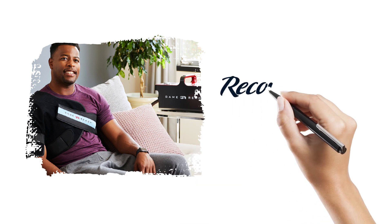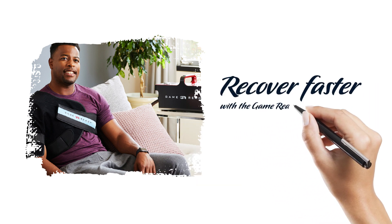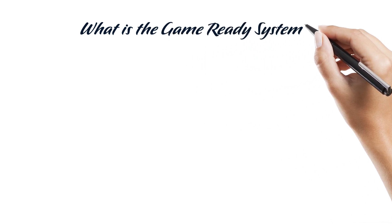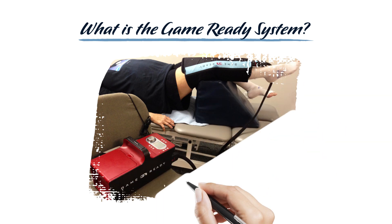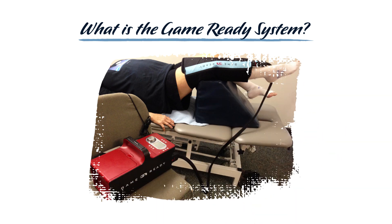Recover faster with the GameReady Recovery System. GameReady is an advanced, groundbreaking cryotherapy and compression device. It uses cold, heat, and compression to accelerate recovery by reducing pain and inflammation in affected areas of the body, including injury sites as well as after surgeries. From post-operative rehabilitation patients to elite athletes and everyone in between, the innovative GameReady Therapy System provides a cutting-edge approach to injury treatment and surgery recovery.